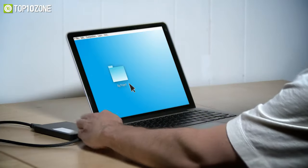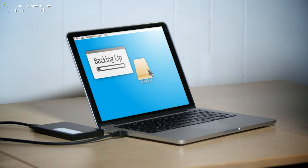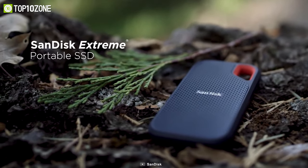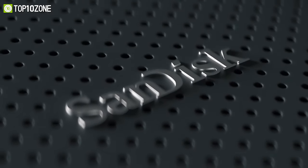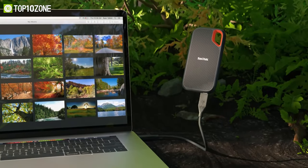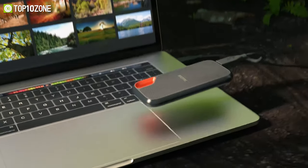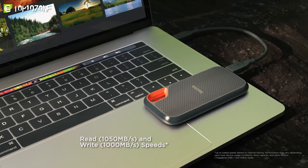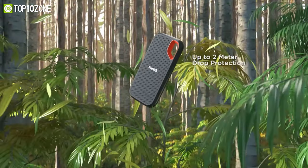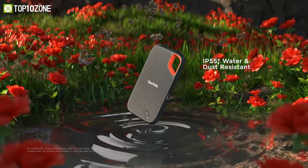A portable SSD can really come in handy for storing school assignments, eBooks, or online class videos. That's why you should look into the SanDisk Extreme Portable SSD, which has an extremely robust construction to stand the test of time. You can get this portable drive from 500 gigabytes to 4 terabytes, all of which have a read speed of up to 1050 MB/s and a write speed of up to 1000 MB/s. It has a rugged build that allows it to survive a two-meter drop, while an IP55 rating ensures protection against water and dust.